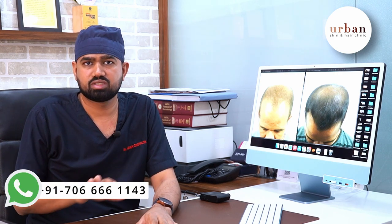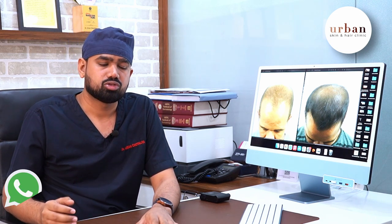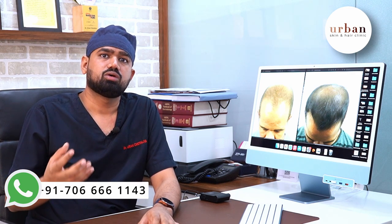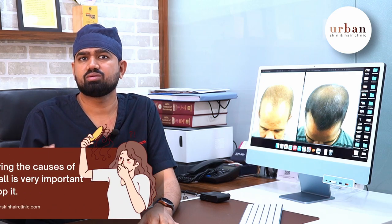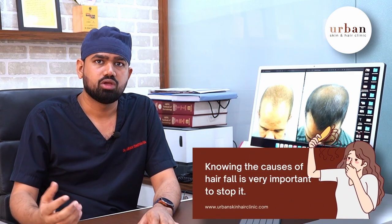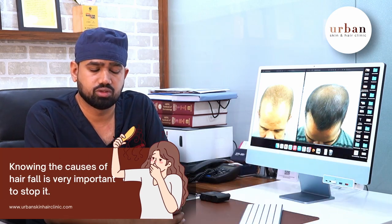PRP gives results, but it does not cover the root cause — it only gives results. If we discover the underlying reason and work on that reason, there is less chance of the problem returning. If you have treatment for the root cause, PRP can boost results. If you have found that reason for your hair fall or baldness, you can definitely control it and maintain long-term results.